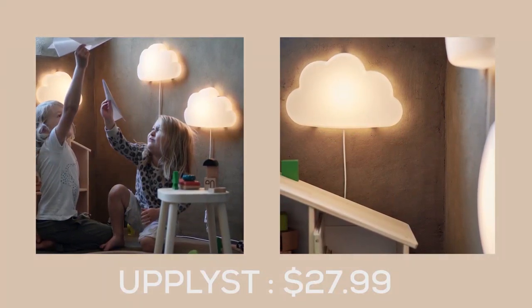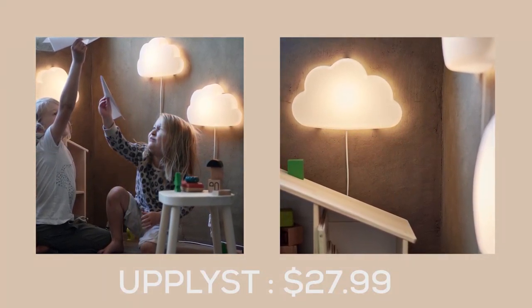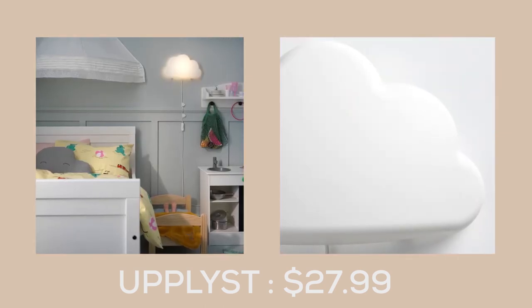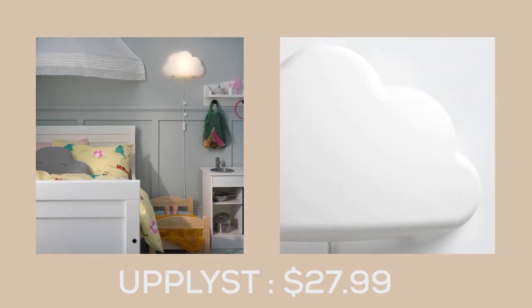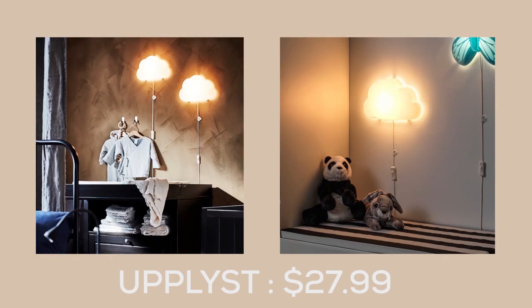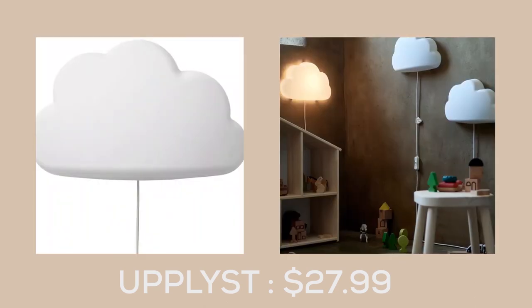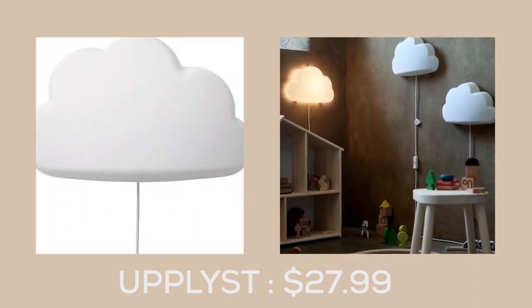The Uppelist LED Wall Lamp from IKEA is a must-have for any child's room. Its playful design and warm, cosy light make it a favourite among kids, while parents will love its affordable price. And with some of the toughest safety tests in the world, parents can rest easy knowing their child is safe.